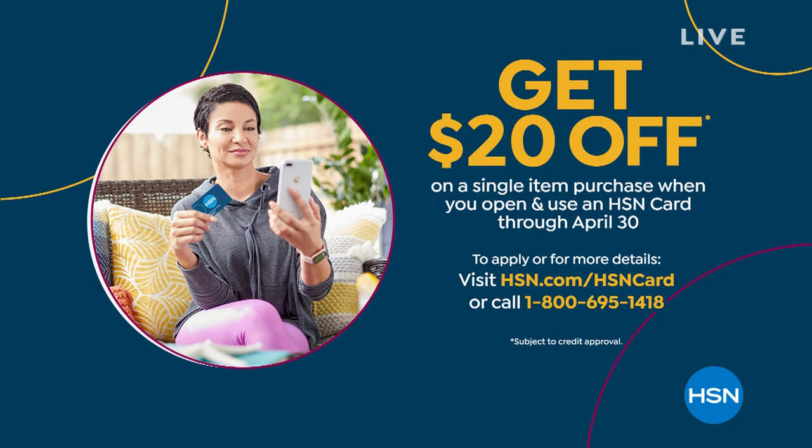I also want to mention the HSN card — our own proprietary card with no annual fee. Right now, we welcome new customers who don't have an HSN card, because you get $20 off a single item purchase at time of approval. That means the TrackPhone would be $29.99. Go to hsn.com and put HSN card in the search, or call 1-800-695-1418.